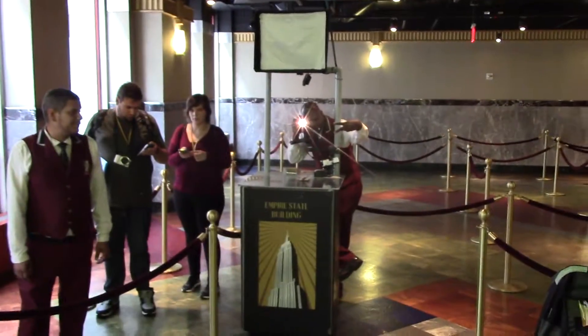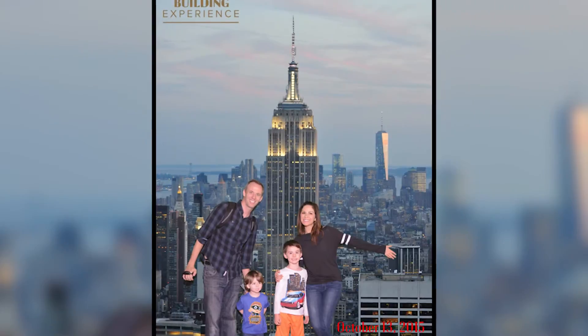On the way up, you can take a family photo in front of a green screen Empire State Building, which they'll print out for you for 25 bucks. So here we are on top of the world. I'd say it took about 15 minutes from the lobby bathroom break to get up here.